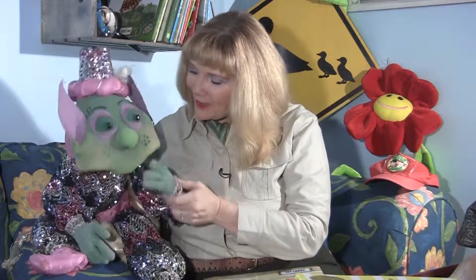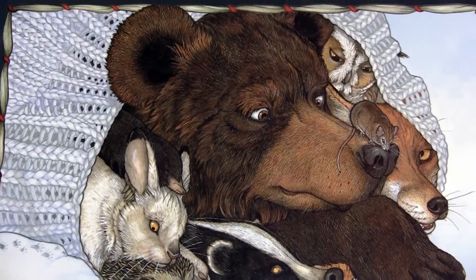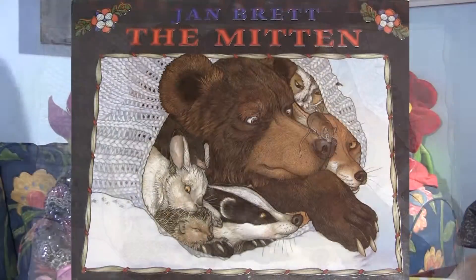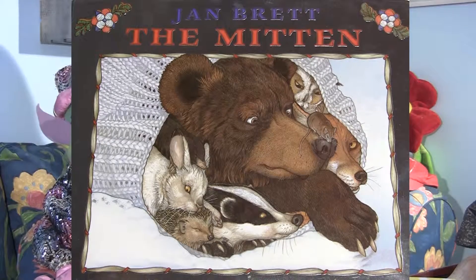So Teenie Genie, I have a question. When it's cold outside, what do you wear to keep your little hands warm and cozy? Well, of course I wear mittens. That's what I thought. That's why today I'm going to tell you a little bit about a story called The Mitten, adapted and illustrated by Jan Brett.